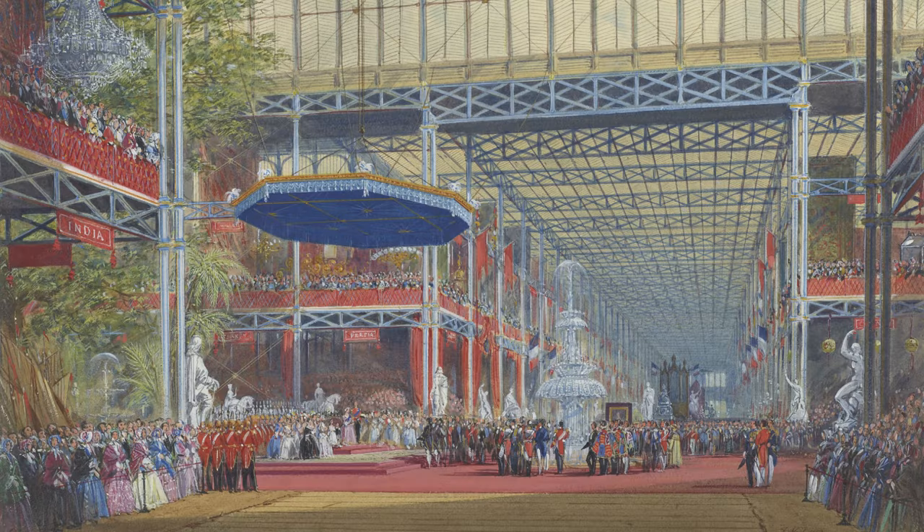The national anthem was played by organists Mr Goss of Saint Paul's Cathedral and Mr Turl of Westminster Abbey, on the magnificent organ by Gray and Davison located on the gallery in the north transept.